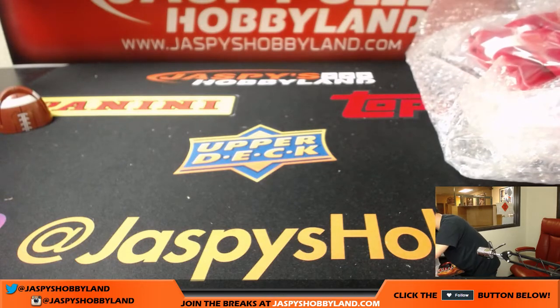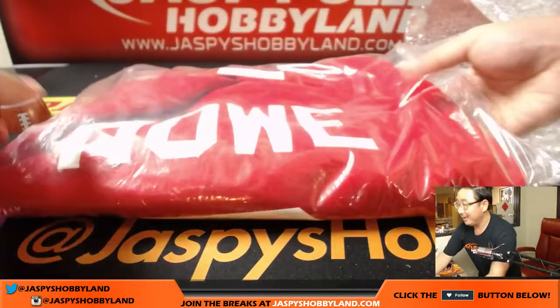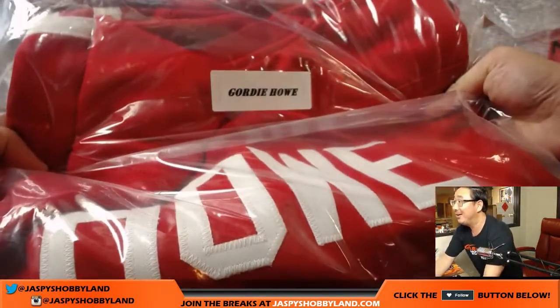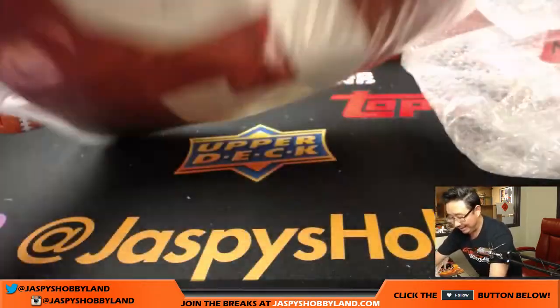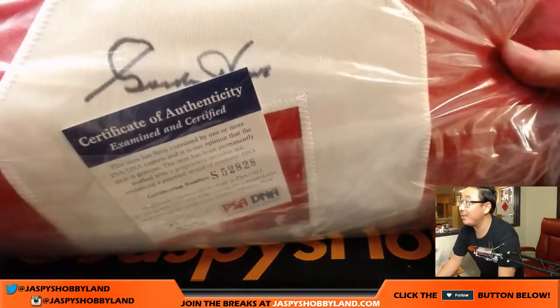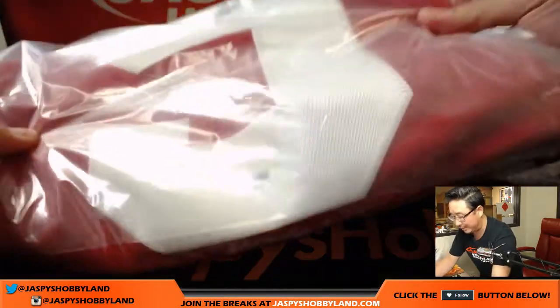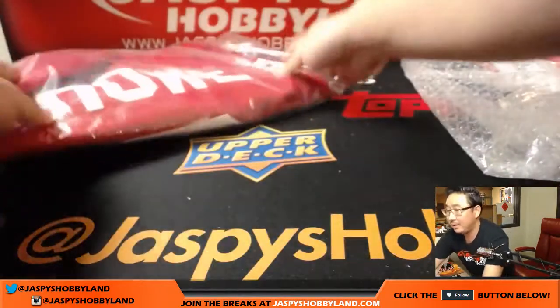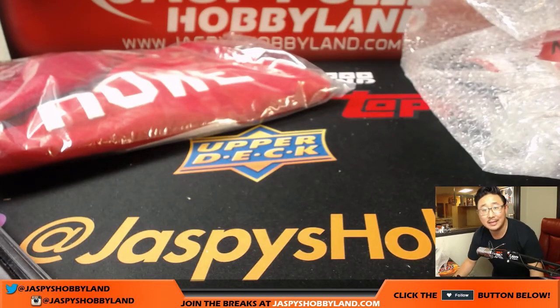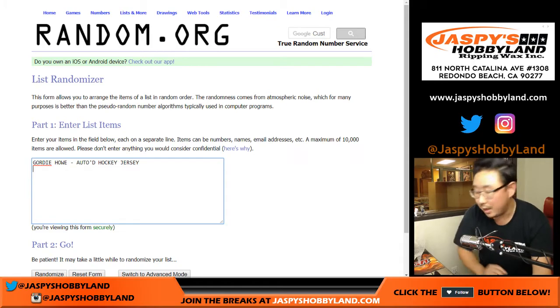What do we got? Let's start off with this — Gordie Howe. Hockey fans, Gordie Howe autograph jersey. There's his autograph right there with the PSA DNA plus the inscription, of course, Mr. Hockey. So we're going to start off with that. That's not too shabby. Autograph hockey jersey.